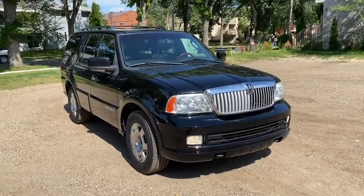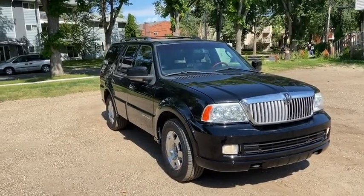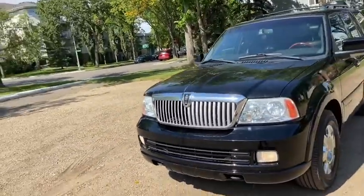Hey it's Lindsay again at Waterloo Ford Lincoln. Today I'm showing you this 2006 Lincoln Navigator in black. This Navigator has a 5.4 liter V8 engine with automatic transmission and four-wheel drive.